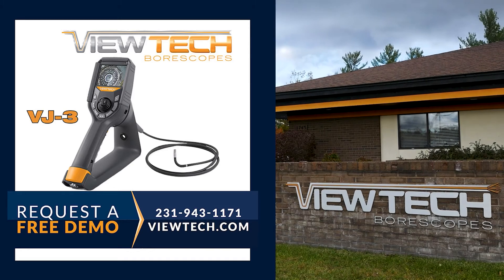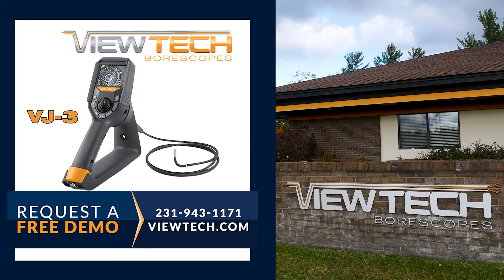To request your free video borescope trial, it's simple. Visit our website, ViewTech.com, or call 231-943-1171. Discover for yourself why ViewTech is the number one seller of video borescopes in North America.